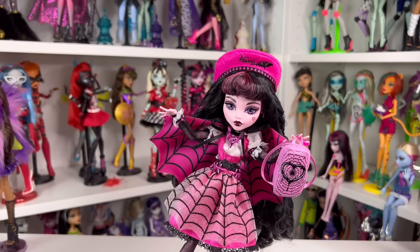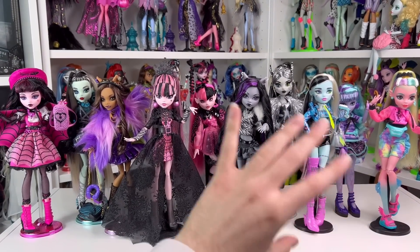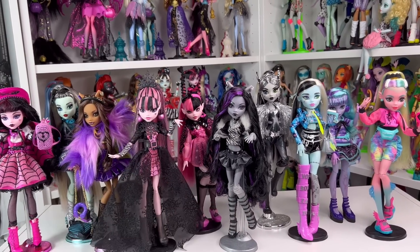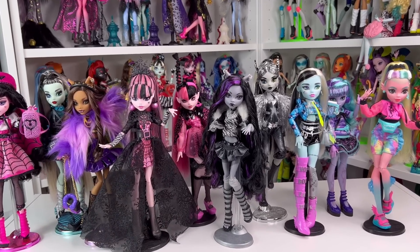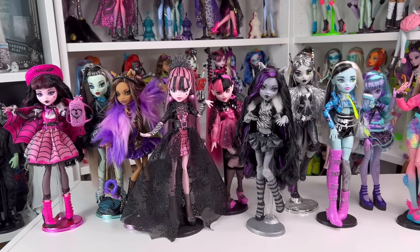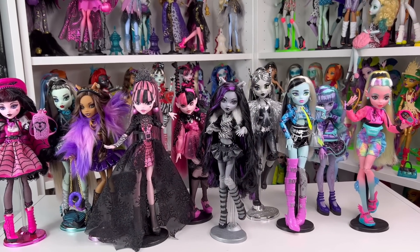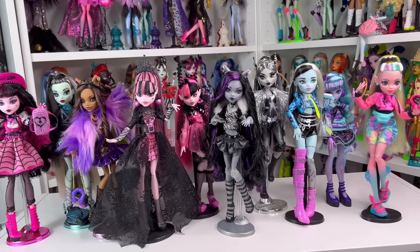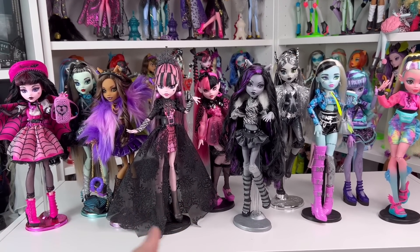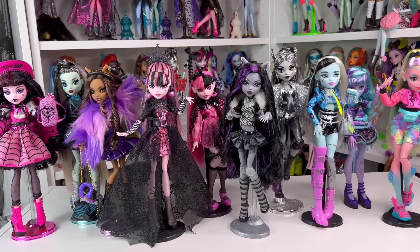Those are all 10 of my top tier Monster High dolls of 2022 — my favorites — with a little sprinkle of G3 and mostly some collector dolls. I'm hoping next year will be a lot more G3 since it's still quite new. G1 is still releasing collector dolls so you've got to mix both of them in together. I'll put my ranking down below but I also want to hear your ranking for Monster High 2022.